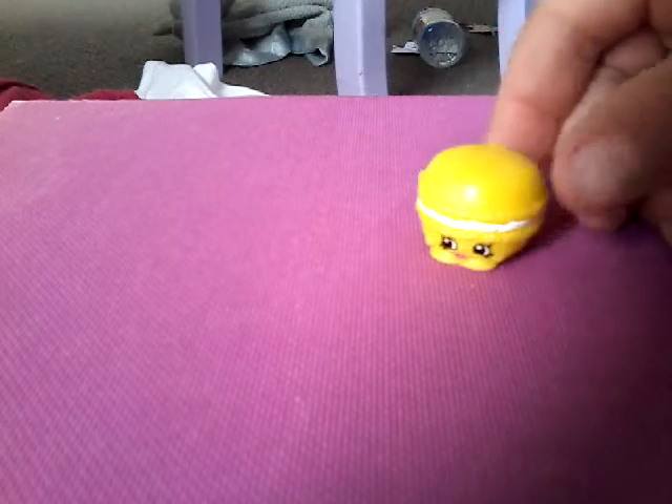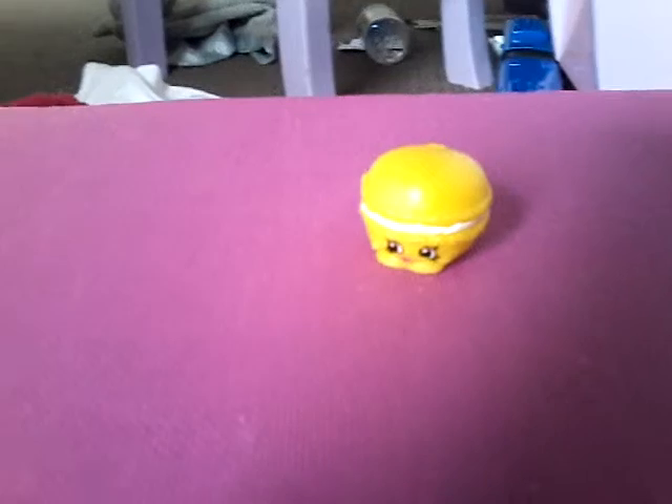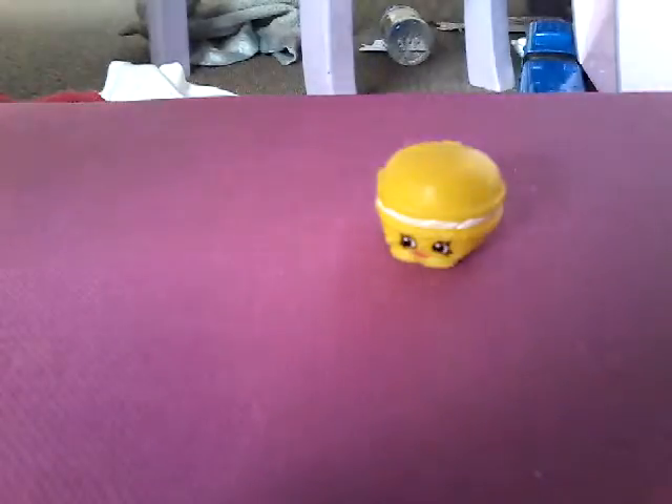First up we have Macaroon. Doesn't she look cute? Her name is actually Macaroon apparently. These are a wish list - it's kind of a wish list, it's a little double-sided. And Macaroon is really awesome, so we can move her over there.